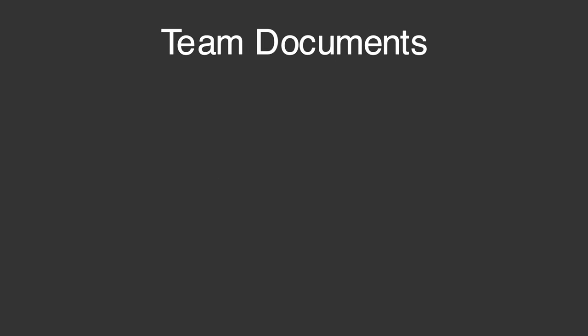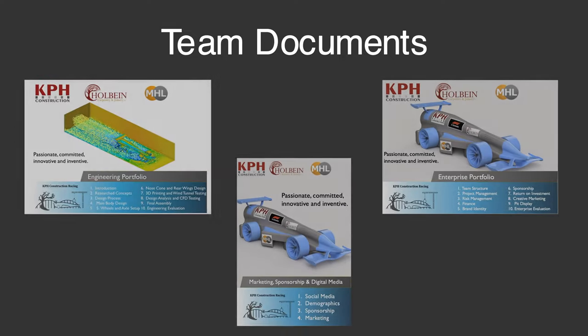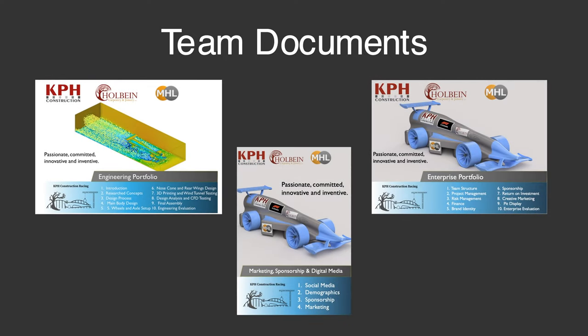Today I'm going to walk you through our pit display. As with all team documents, the pit display closely adheres to the brand identifying features you've come to expect from Team KBH Construction Racing, from the logo right down to the colour palette.